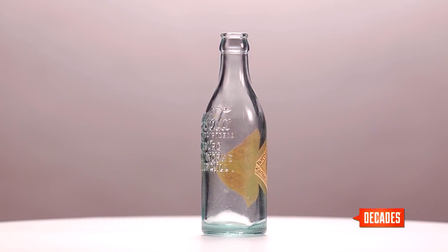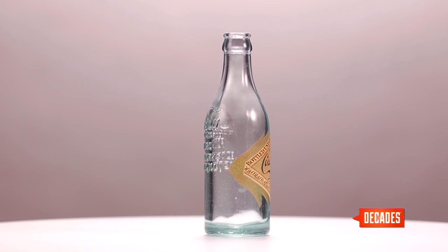So Coca-Cola put out a call for a unique design. It said: we want a package that you can recognize lying broken on the ground, or by feeling in the dark. With that in mind, the Root Glass Company sent two of its researchers to the local library.